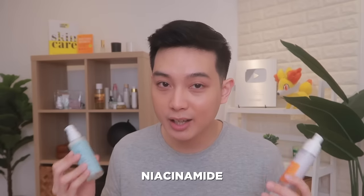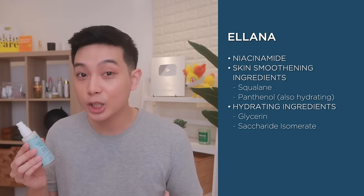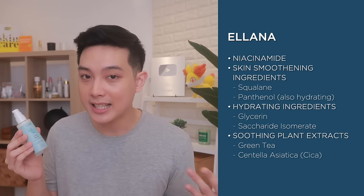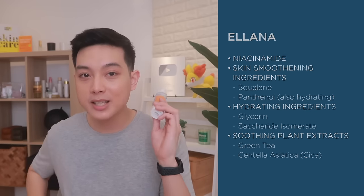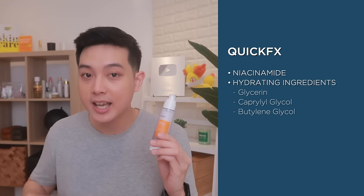So let's start off first with the ingredients of these two products. Both of these moisturizers have niacinamide, which is again great for oily skin and for targeting dark spots. Now on one hand, ito si Elana has more hydrating and skin-smoothening ingredients like squalane, panthenol, glycerin, and saccharide isomerate — which is actually a sugar na hydrating sa skin. And additionally, meron din siyang green tea and centella asiatica to help soothe the skin. On the other hand, ito namang si QuickFX also has hydrating ingredients like glycerin, caprylal glycol, butylene glycol, and it also has hydration-sealing ingredients like dimethicone and cyclopentosiloxane. And good news to sensitive skin types — both are fragrance-free.